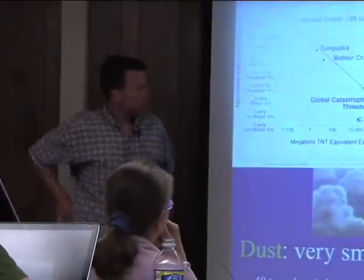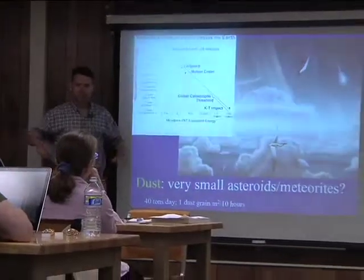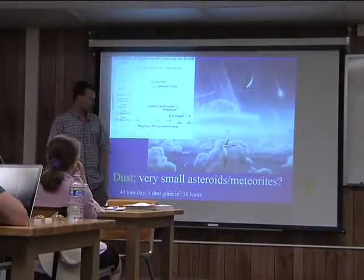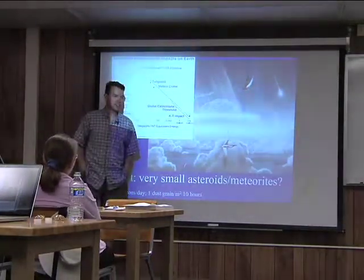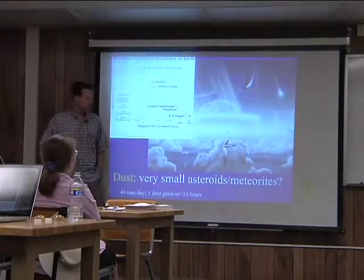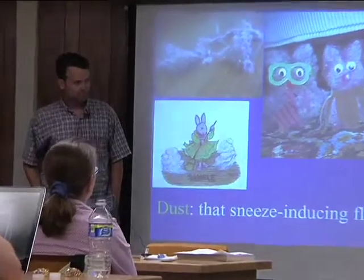We apparently have 40 tons of dust falling on Earth every single day. You don't think much about it because some of it incinerated when it comes in at high speed through the Earth's atmosphere. On average, it's something like one dust grain per square meter every 10 hours. This is one reason why I wear my bike helmet — these little things are just floating down gently.